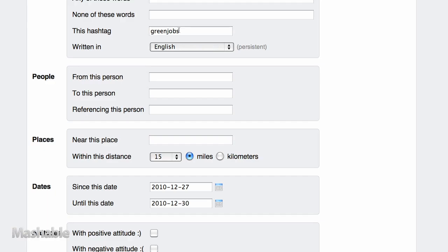If your expertise is in something different, say PR, you can try a similar search with the hashtag #PRjobs.